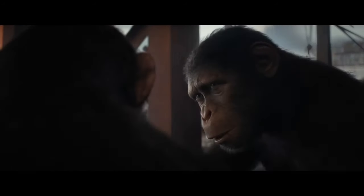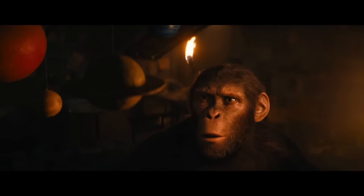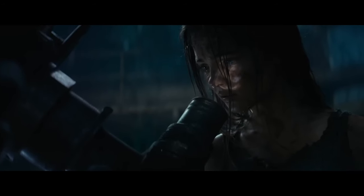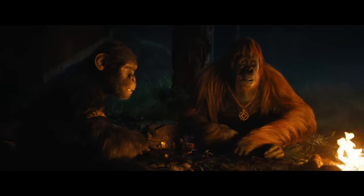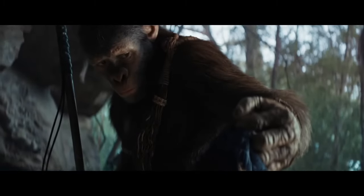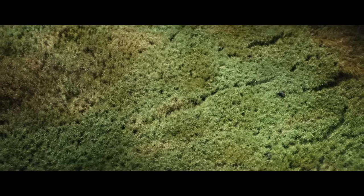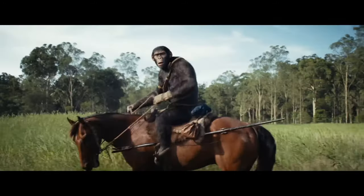Some theories point out that Proximus Caesar has found this technology in the Forbidden Zone, the place where the remains of human civilization are, while other theories suggest that Proximus Caesar may have stolen this technology from Noah's tribe, as there are also several scenes in which we see him with this electric stick.